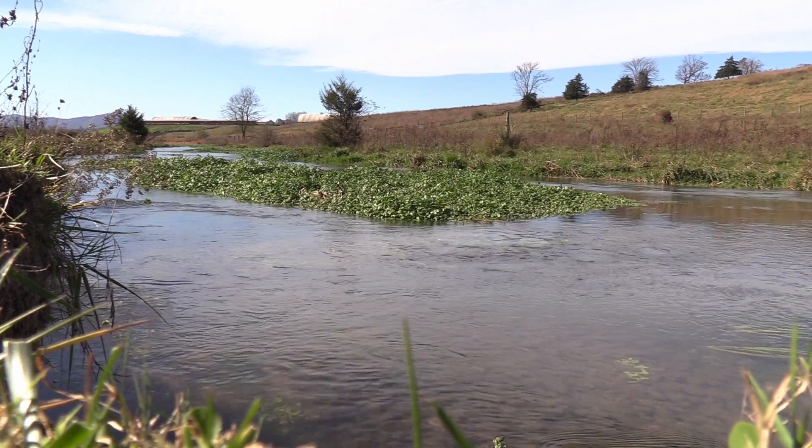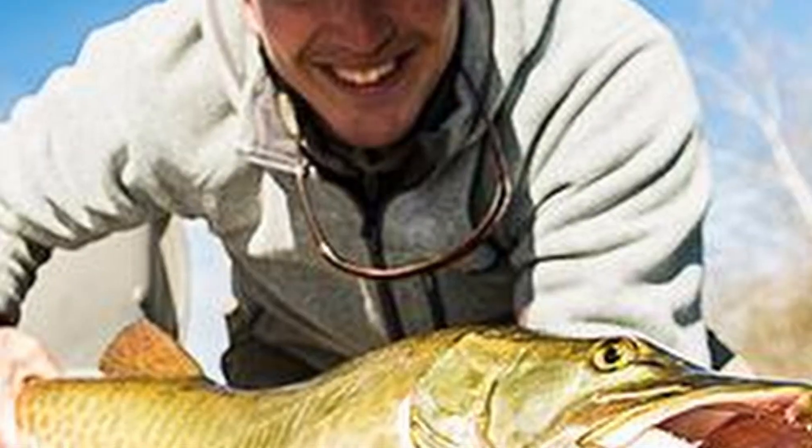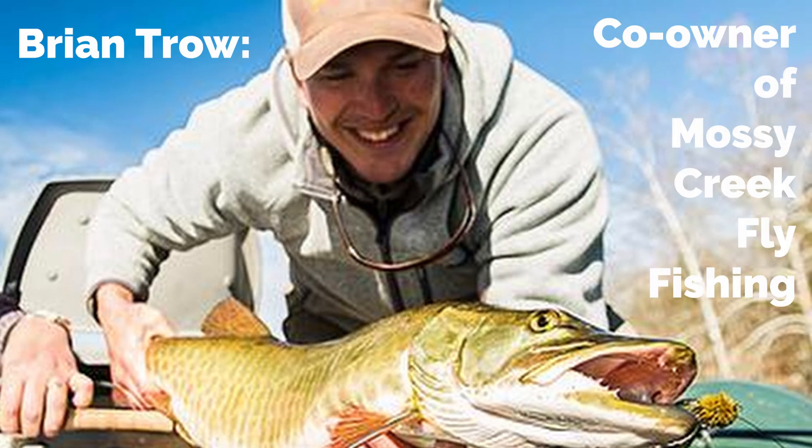Unlike many of Virginia's trout streams, it flows through a valley rather than the Appalachian Mountains. To help understand the Mossy Creek's unique history and ecology, I spoke with Brian Trow, co-owner of Mossy Creek Fly Fishing.